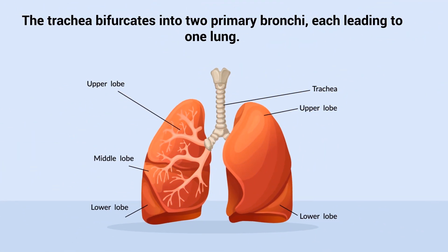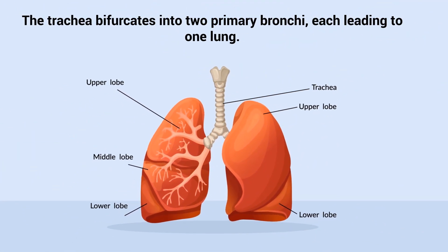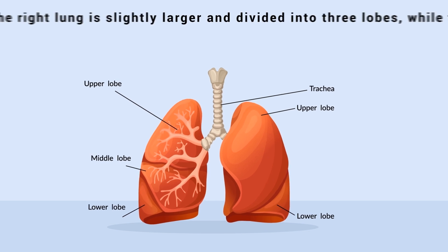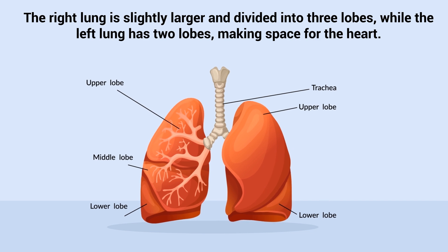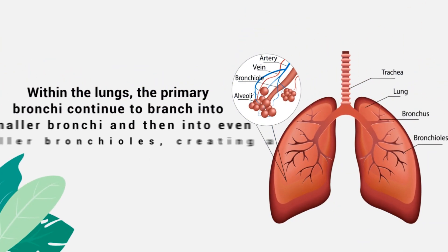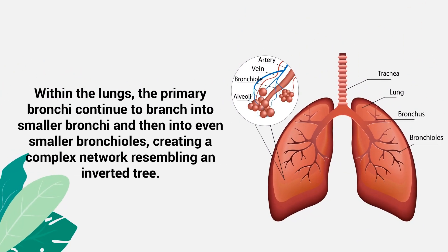The trachea bifurcates into two primary bronchi, each leading to one lung. The right lung is slightly larger and divided into three lobes, while the left lung has two lobes, making space for the heart. Within the lungs, the primary bronchi continue to branch into smaller bronchi, and then into even smaller bronchioles, creating a complex network resembling an inverted tree.